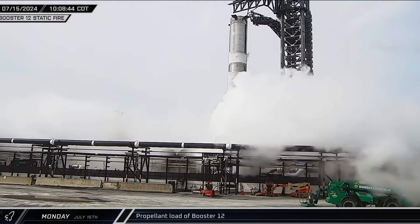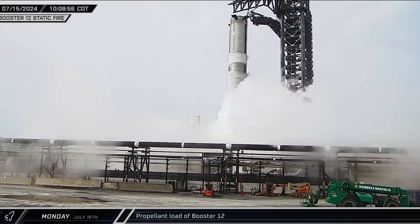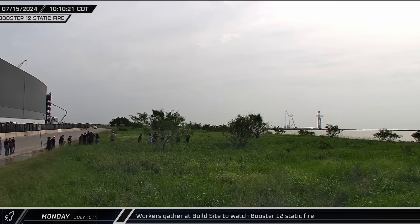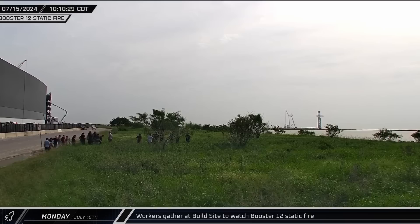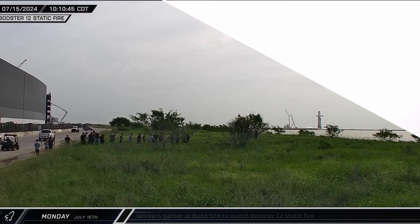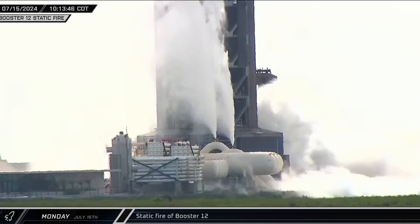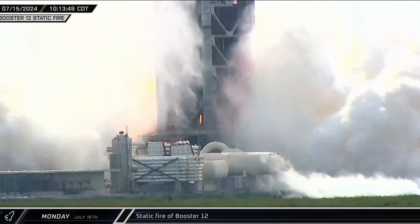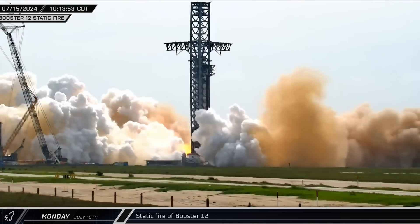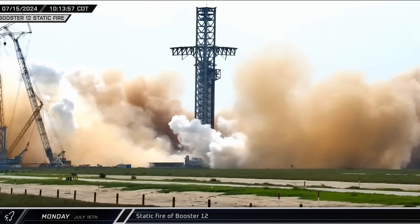Several hours later, after the road was closed and stage zero spooled up, SpaceX began loading propellant into Booster 12's tanks. Just after 10 o'clock, workers began gathering across the road from the build site, indicating that Booster 12's first static fire was imminent. The detonation suppression system activated, followed shortly after by the water-cooled flame diverter system. Booster 12 then roared to life as it performed a successful full-duration static fire test of its 33 Raptor engines.